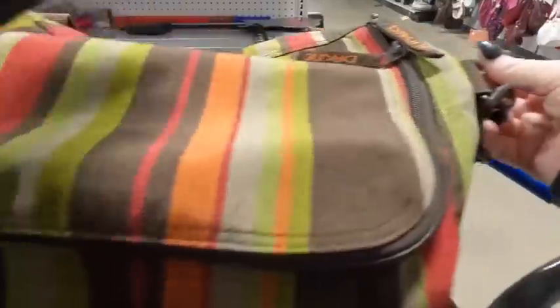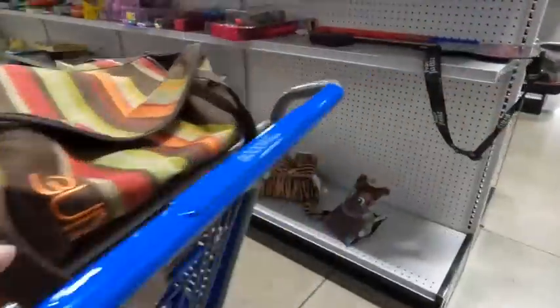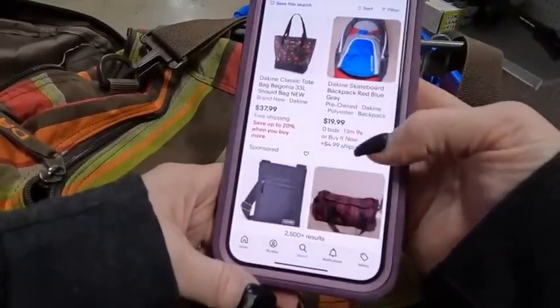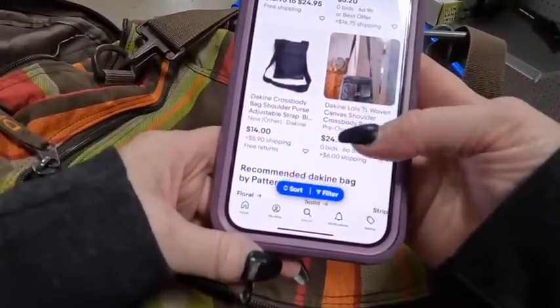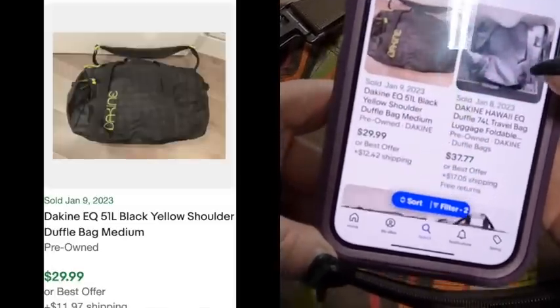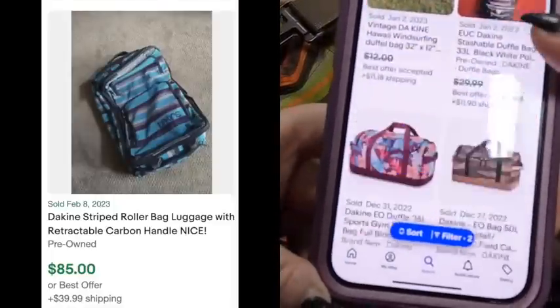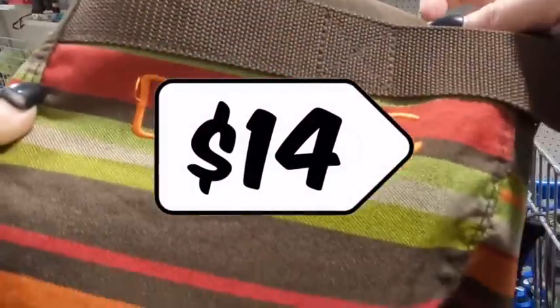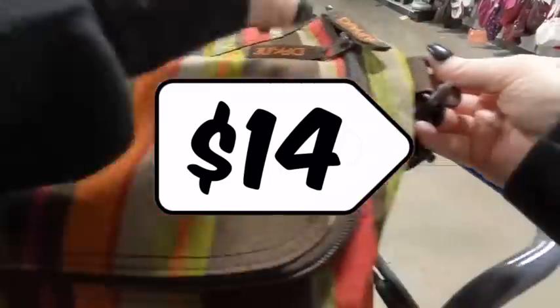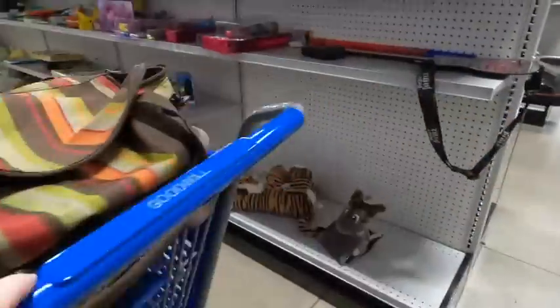This Dokin bag — my initial gut reaction is that it looks cheaply made, but when I look it up I'm blown away by the prices. I couldn't find one exactly like it, but I'm seeing prices in the $35 range, and one sold for $85. That's a good $14 profit, so this is a definite pickup. I'm still looking at it thinking it doesn't look well made, but hey.